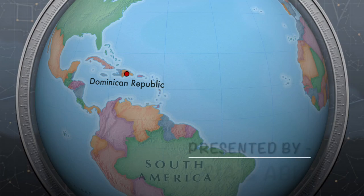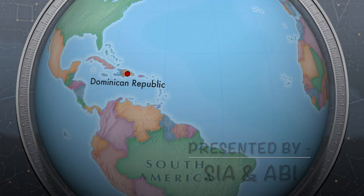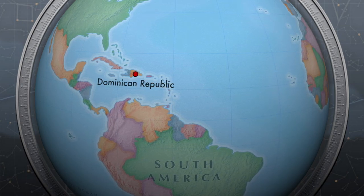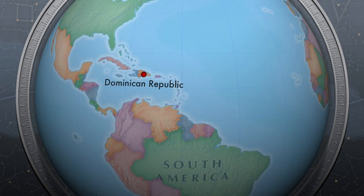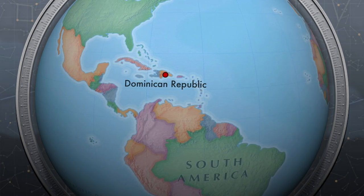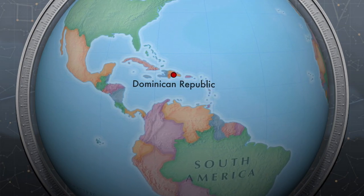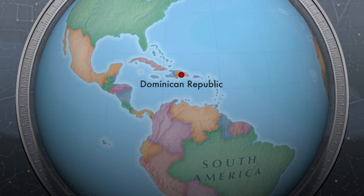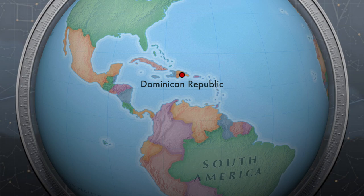So guys, that was all from our day trip to Samana, and it also brings an end to our Dominican Republic travel vlogs. Make sure to check our guide to Santo Domingo and our resort stay in Punta Cana — I'll link them in the end screen and also in the description box below. Till then, take care and we will see you very soon with more travel vlogs coming your way from Asia.